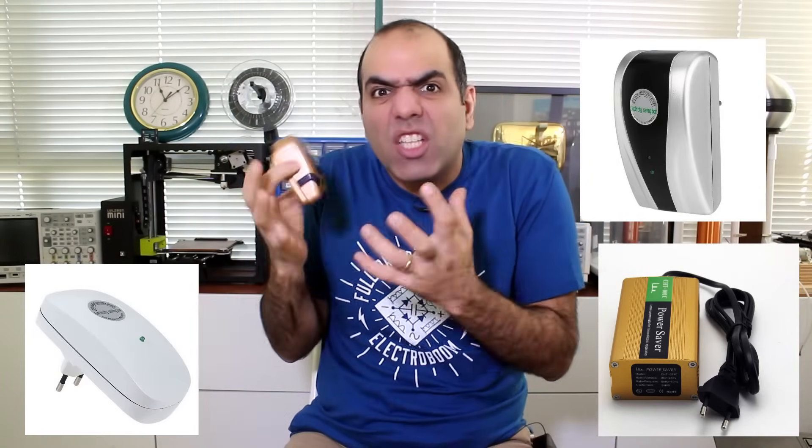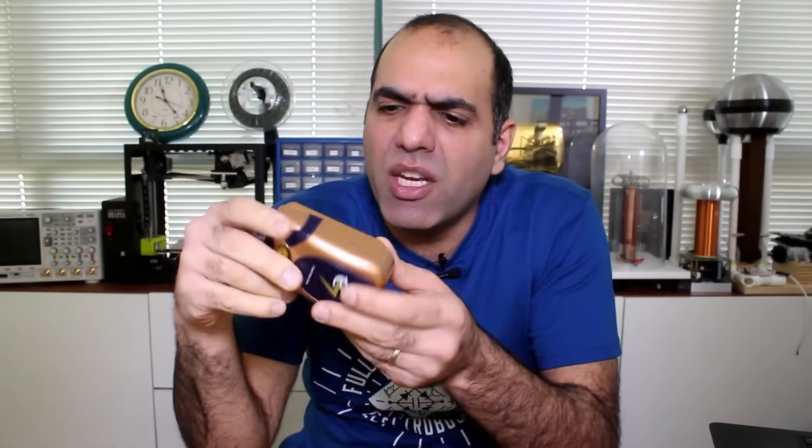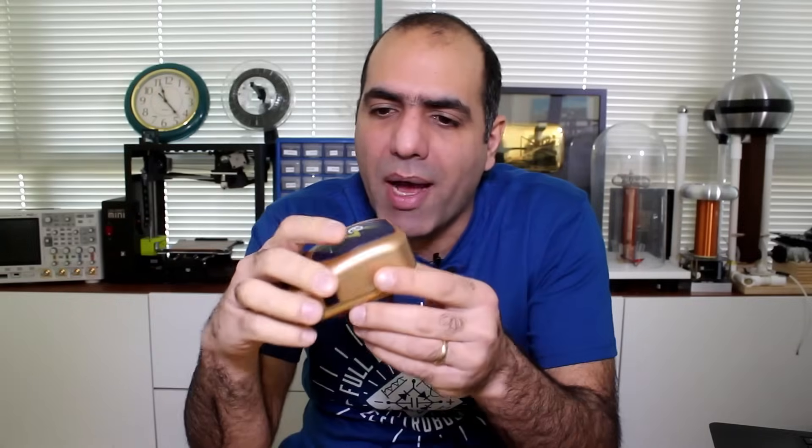Hi, and Happy New Year! A lot of people ask me to check these power saver devices that are supposed to save you tons of money by reducing power usage at home. What these things claim to do is power factor correction when plugged in, and if you search about them, you'll see tons of videos talking about what a piece of garbage these are. But wait until you hear my opinion about it.